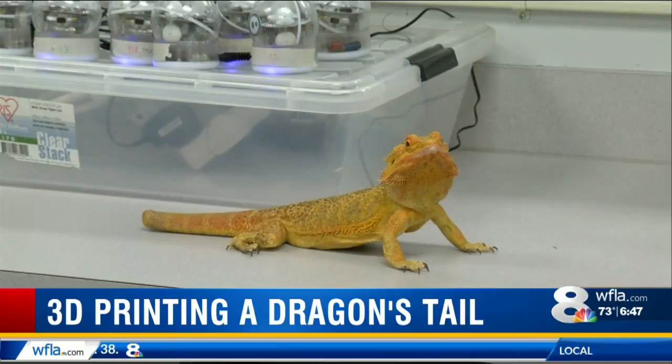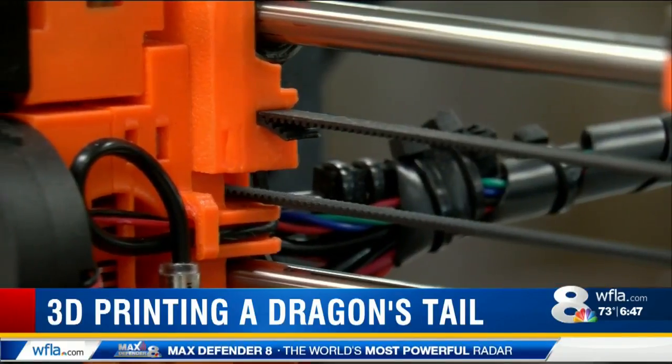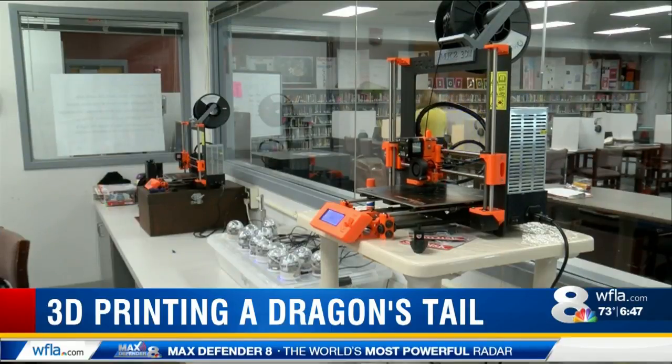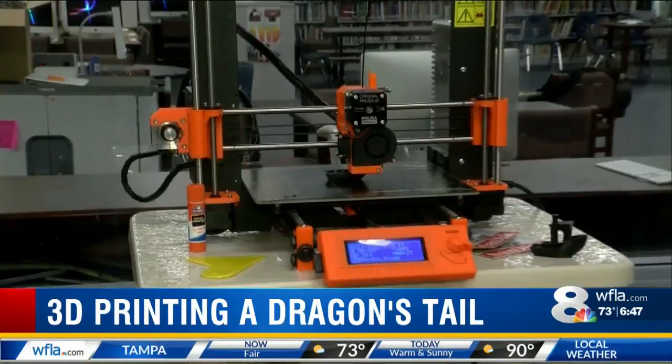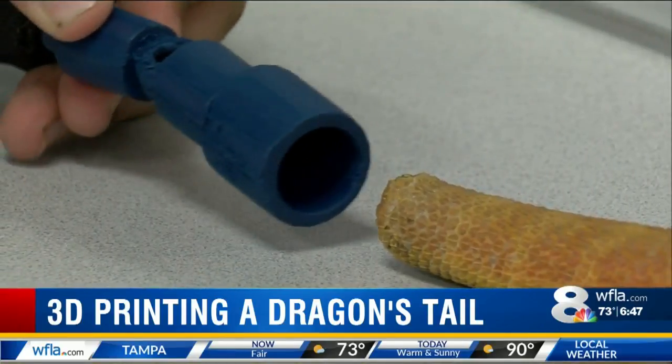For what reason, I don't know — I think there was something wrong with it, so it got amputated. Tao is printing a new tail on the 3D printer for his principal's red bearded dragon, Red Red, and it's been quite the challenge.